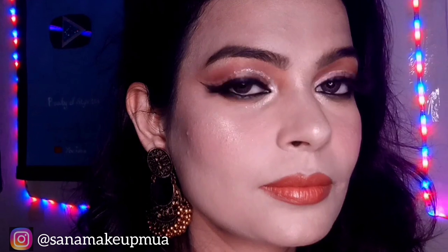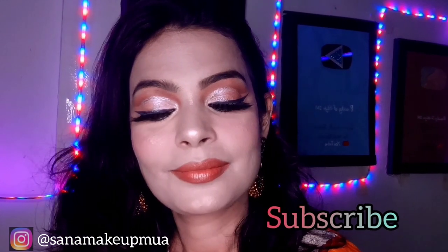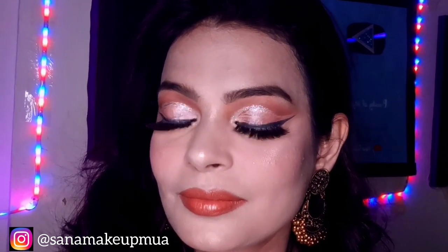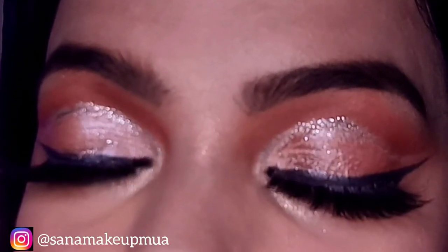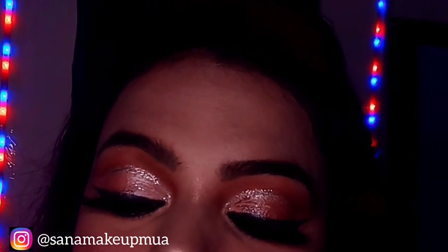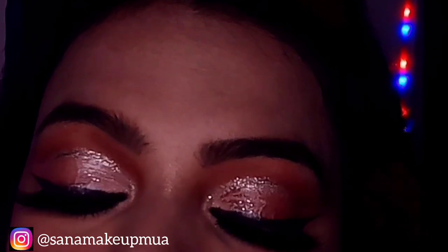Before we start, if you are visiting my channel for the first time, please subscribe to my YouTube channel and don't forget to hit the bell icon. You can also follow me on Instagram. A lot of people message me asking about my makeup. Yes, I have learned makeup and I am a beauty blogger and beauty influencer. If any brand wants to contact me, I promote their products. So without wasting time, let's begin the video.